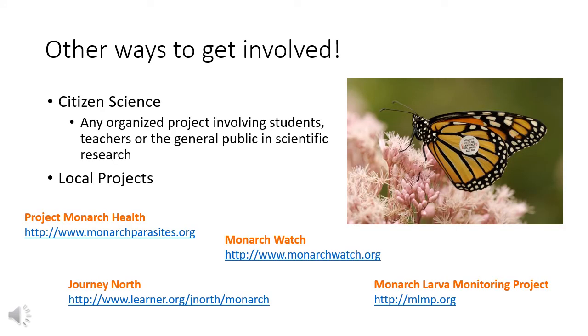Other ways to get involved: there are many ways beyond planting native milkweed and nectar plants. Citizen science is one way — any organized project involving students, teachers, or the general public in scientific research. Journey North, the Monarch Larva Monitoring Project, Monarch Health, and Monarch Watch are all programs anyone can contribute data to. Journey North has volunteers report sightings of their first adult monarch in spring, the first milkweeds they see sprouting, and monarch roosts at night. MLMP volunteers monitor a milkweed patch throughout the entire season and report how many eggs and larvae they find.